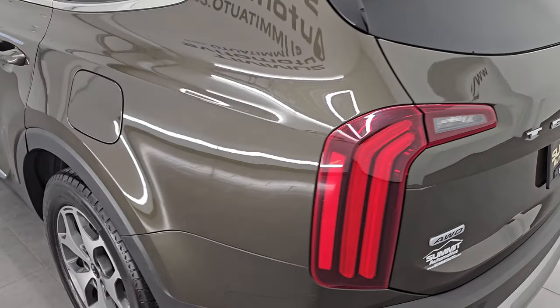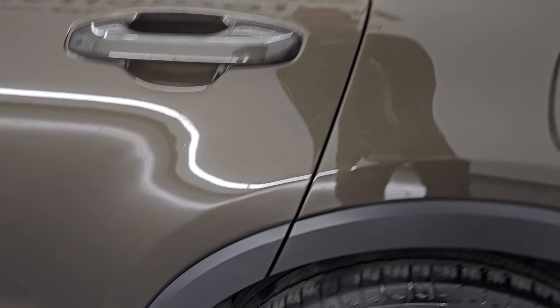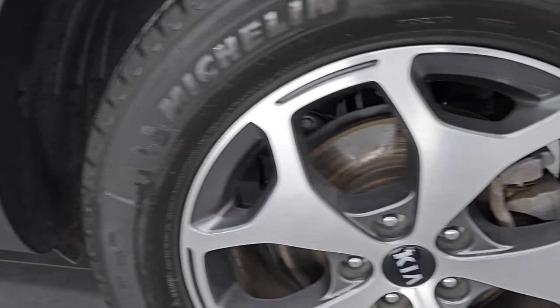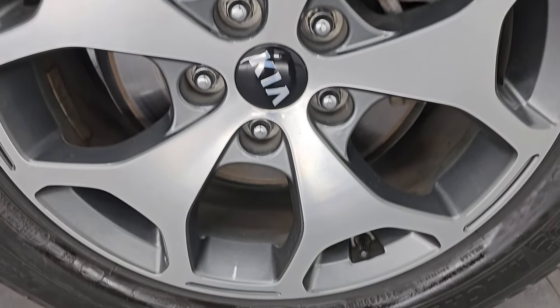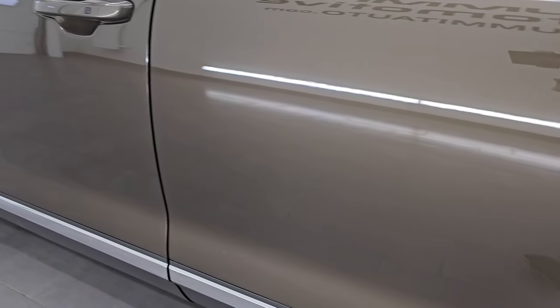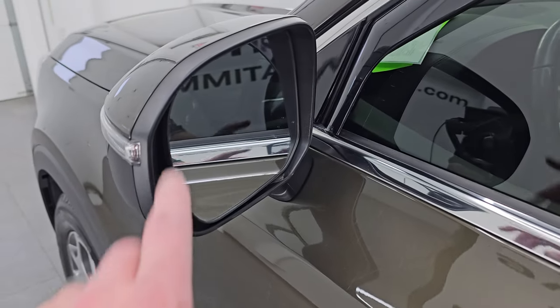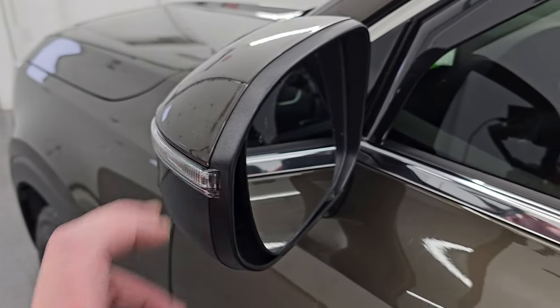Coming around to the driver's side, it's just as clean as the passenger's side — no major dents or dings on the rear quarter. For full disclosure, this back wheel is just as nice as the rest; I didn't see any scuffs or scrapes on there. Down the rest of this side of the vehicle, the doors look really good — no major dents or dings. It does have blind spot monitoring in the mirrors as well as built-in directional signals.